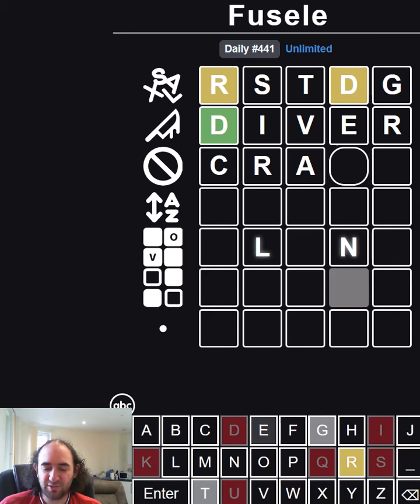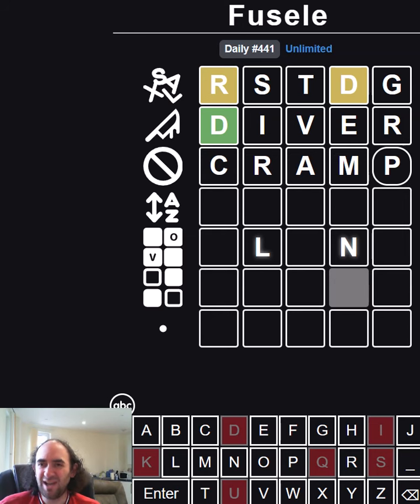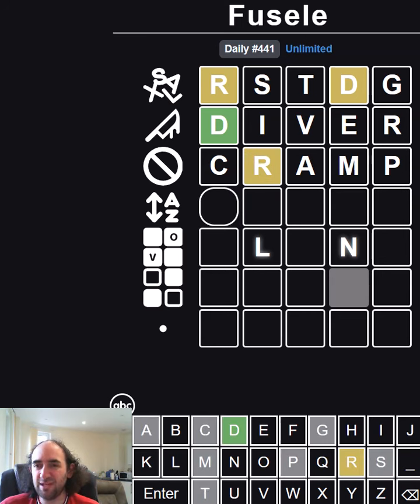How about 'cramp'? That tests my theory of whether the R will be second and it tests a few new letters. I probably should try the I and the E again because the I could be third or fourth, and the E might be third or last. We just know they're not in those specific positions because of row two — I always forget that. I always think they went grey so I can't use them again, but I need to remember that I can. And the R is still not in the right place — that is interesting.